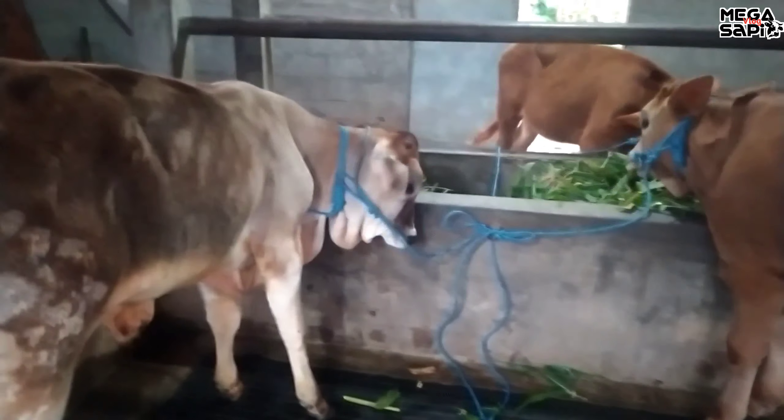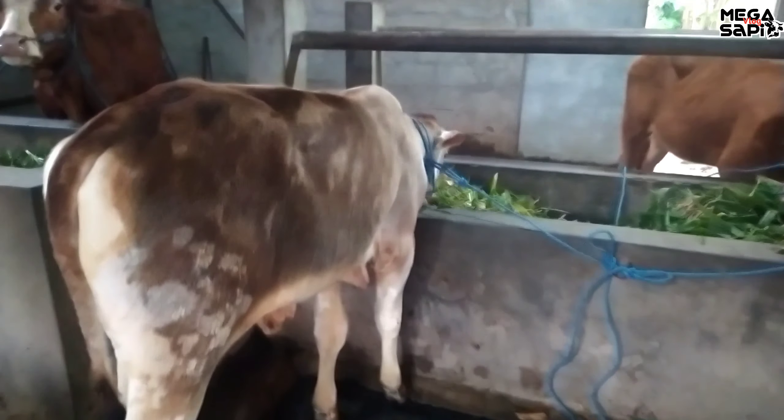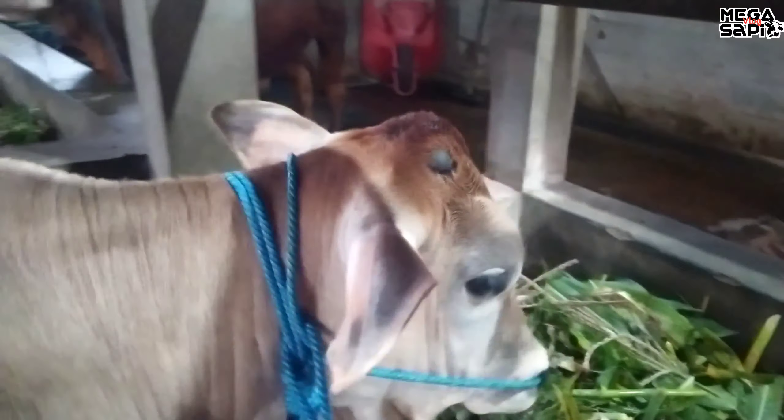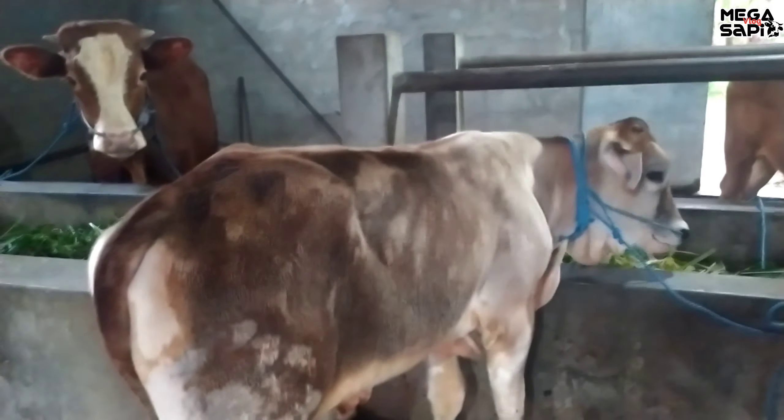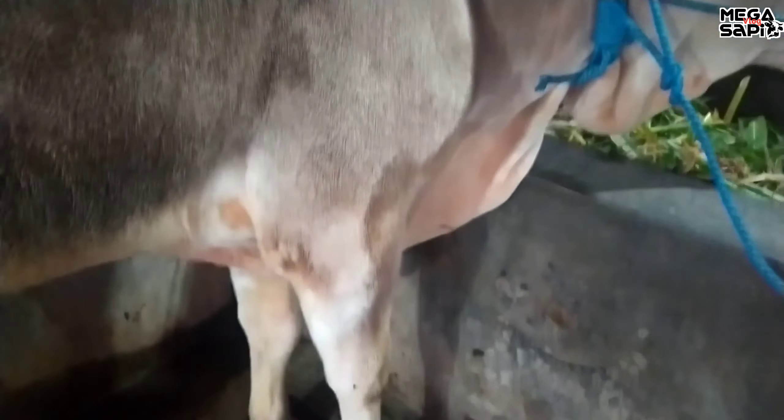Ini ada juga pekonan jantan. Pekonan jantan, harga berapa ini ya? 9,5 juta. Harga 9,5 juta sudah dapat pekonan jantan seperti ini. Harga di bawah 10 juta ini sudah dapat jantan pekonan.